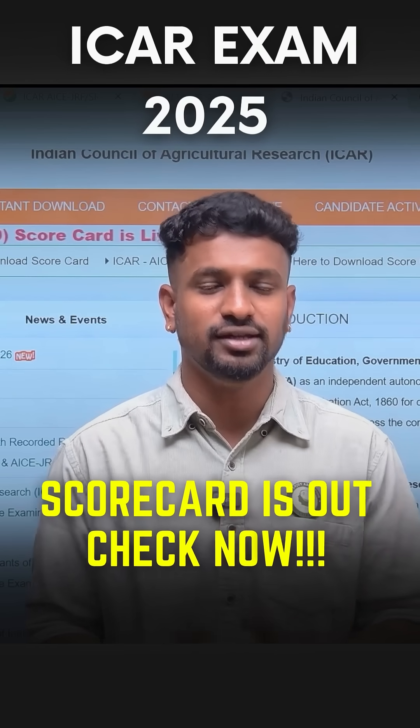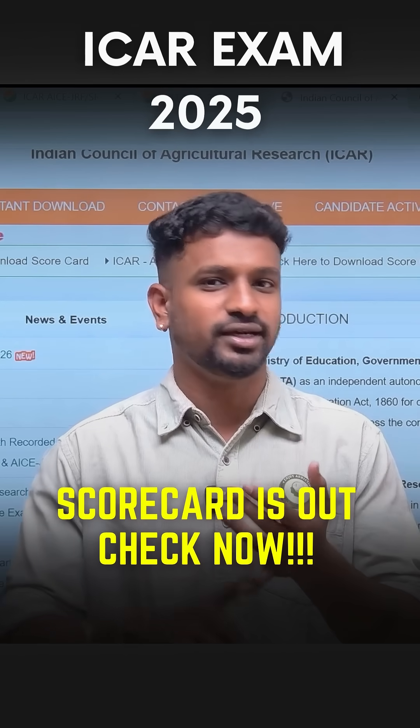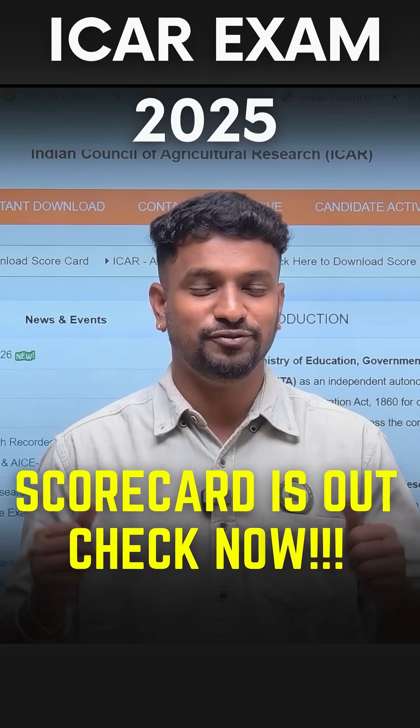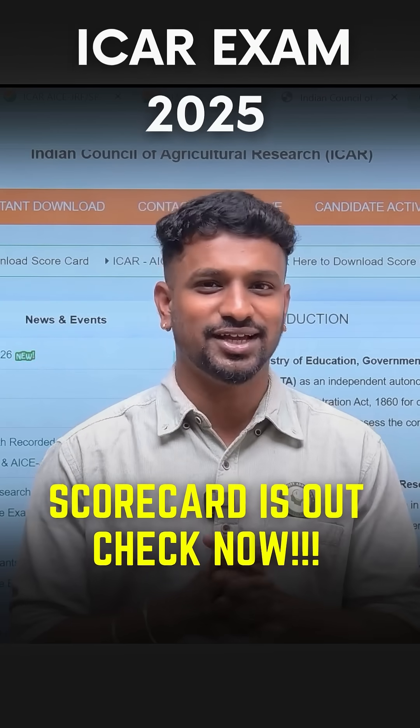Make sure to fill the Google Form — it will be available in the pinned comment and also in the Instagram bio. I wish you all the very best, and we are very excited for the results of the ICR exam 2025.